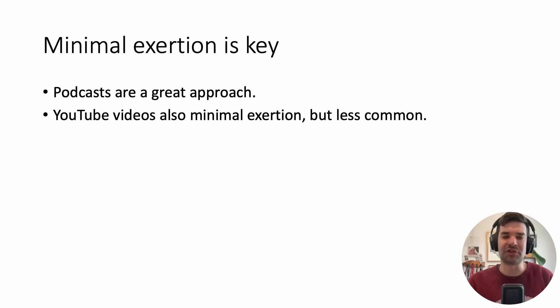Your solutions have to be things that require minimal exertion. Tuning into podcasts is a great way to stay up to date because all you have to do is listen — while commuting or doing chores. YouTube videos are also minimal exertion, though it's less common to find YouTube content updating people on practice-changing trials.